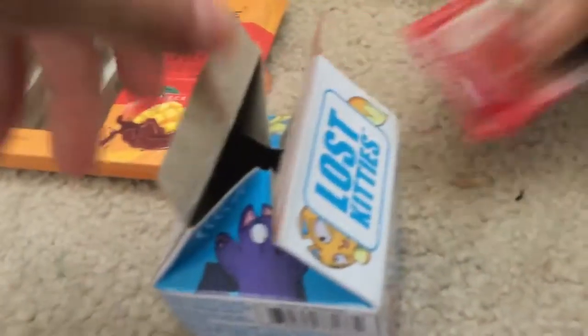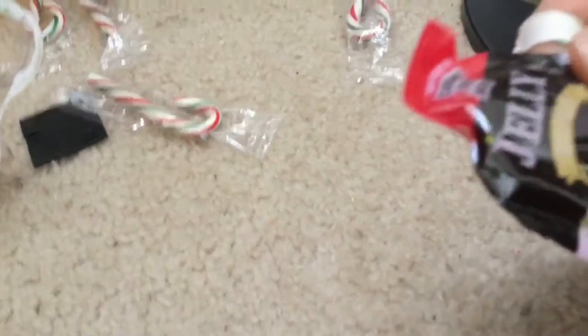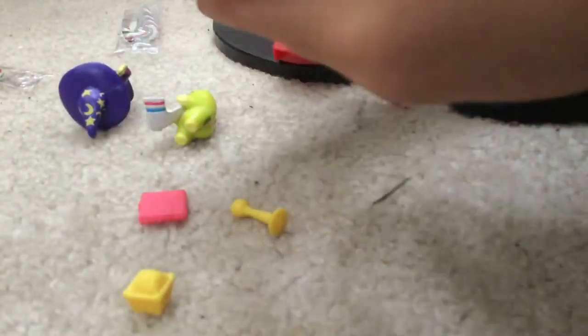We actually got some stocking stuffers mostly. I got some pocket jelly, strawberry flavor — those are actually pretty good. I also have the Lost Kitties. The characters that we got are Sir Stinks-A-Lot and Meow Arlen, and I don't know the third name. No one knows that name — let's look it up.